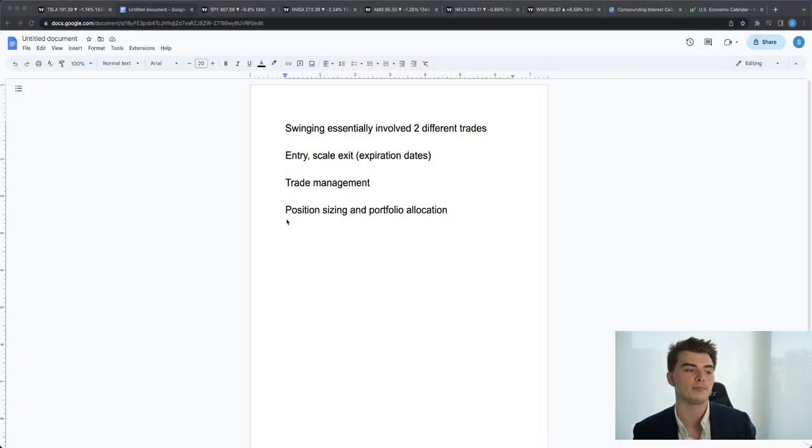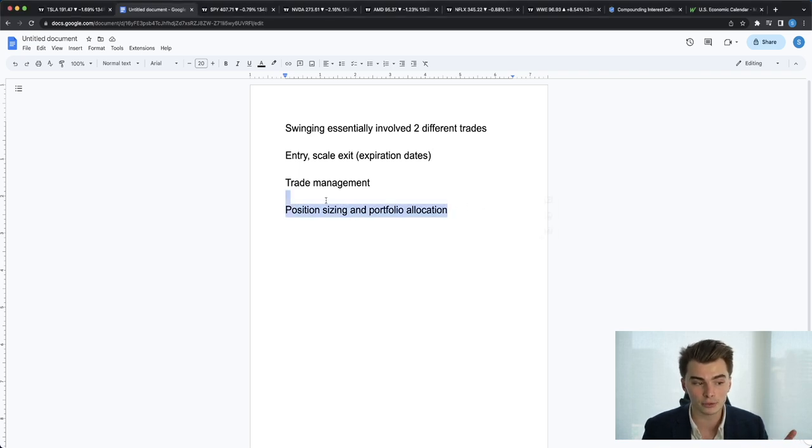Let's get right into swing trading, because for those of you that can't sit at your computer screens all day long — maybe you're at work, you have nine-to-five jobs — this is going to be perfect for you. So I prepared a note sheet here. Swinging essentially involves two different types of trades — that'll make more sense in a minute. We have to go over the entry, scaling, exit, which expiration dates make the most sense, trade management, and position sizing and portfolio allocation, which is probably the most important part of this video.